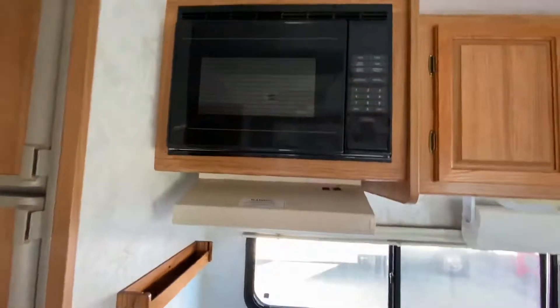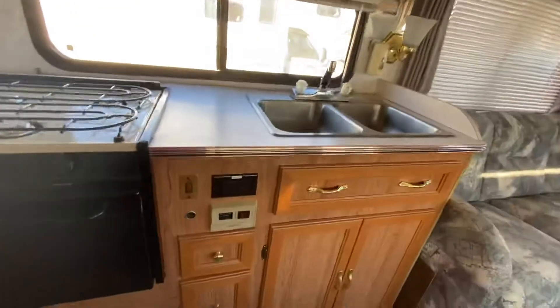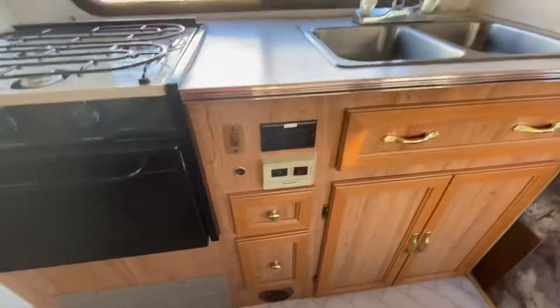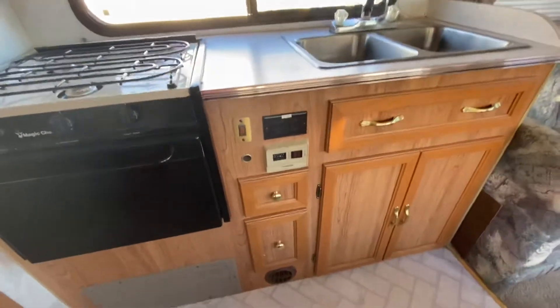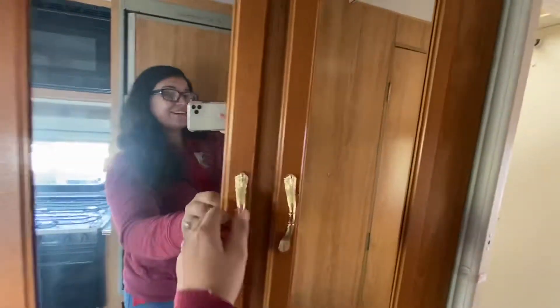Plus you have your microwave. Lots of cabinets, plenty of outlets, generator start in here, lots of cupboard space. Then you come over here — you have your freezer and your refrigerator, plenty of space there. You have your big cupboard over here.